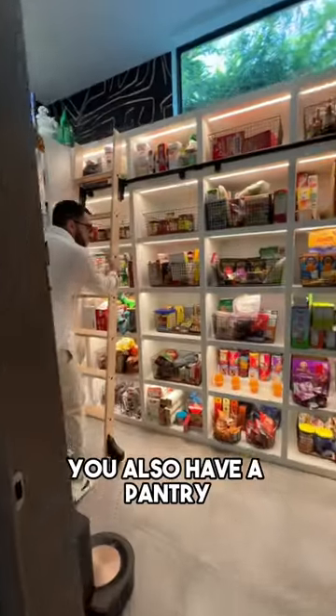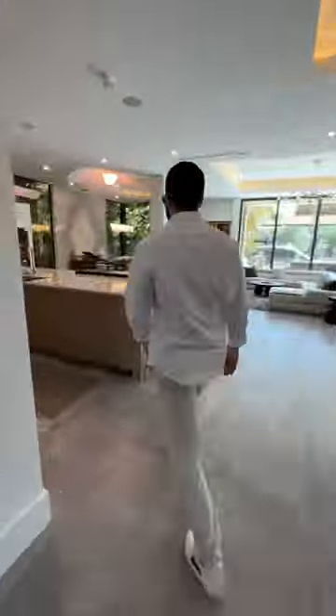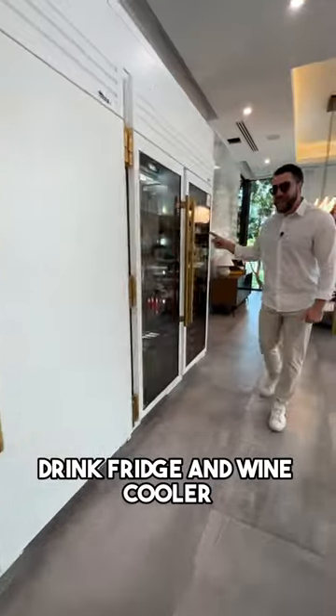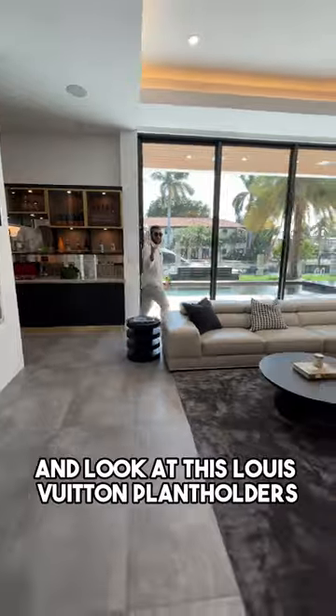You also have an elevator, and a pantry with a little ladder to reach certain items. This is your kitchen — drink fridge and wine cooler, dining table, TV room. And look at this.